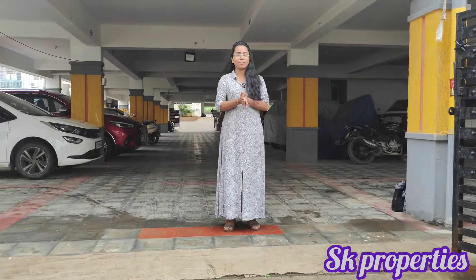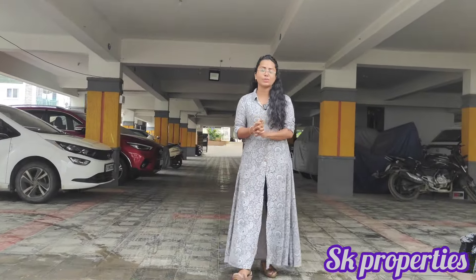Hello and welcome to SK Properties. If you are visiting for the first time, please subscribe to our channel. We have a tour of the 2BHK furnished flat, and we are covering our amenities.